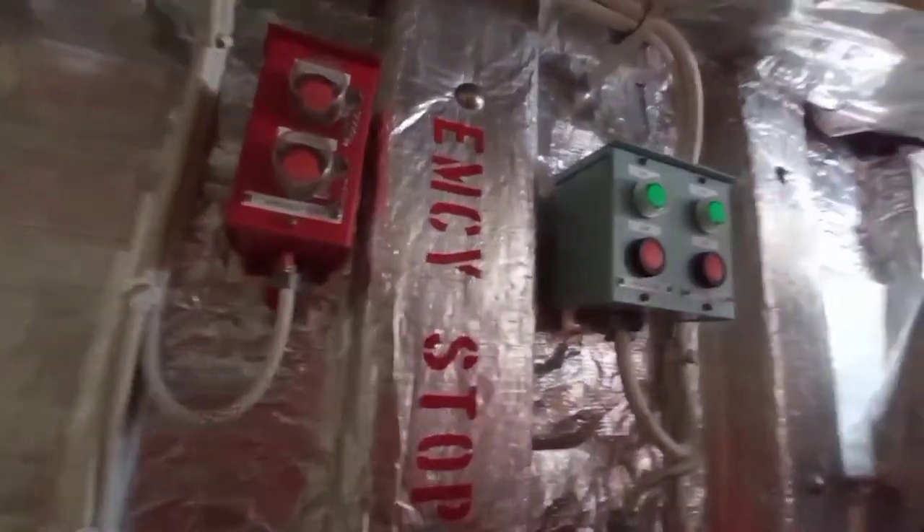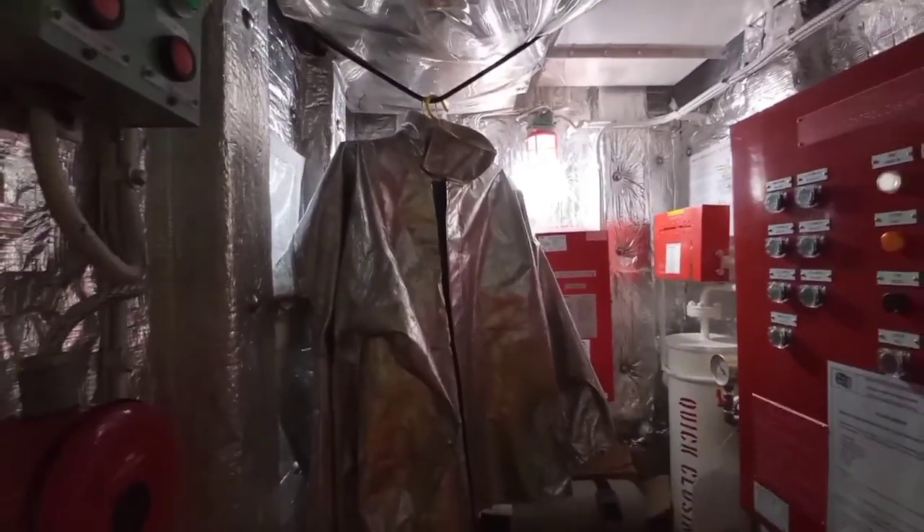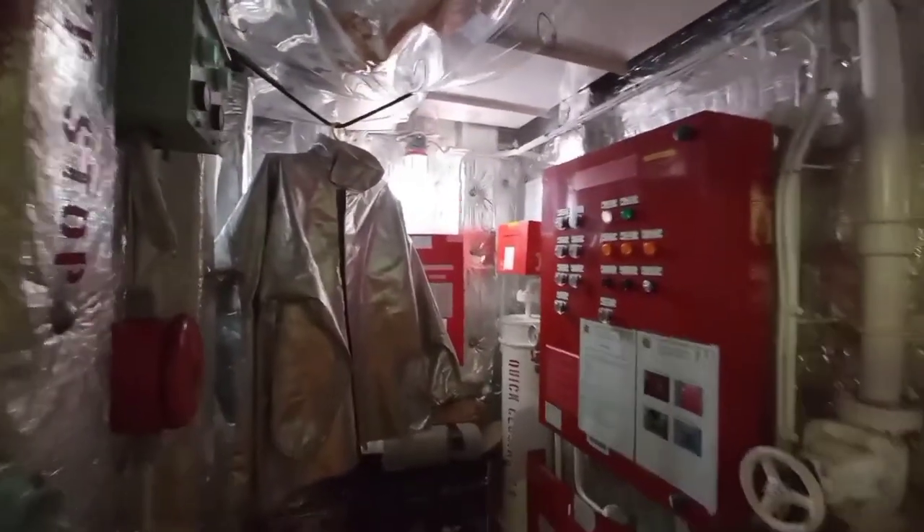That will be all for today's video. This is our fire station — everything in here is tested and checked. They are all working in good condition. Thank you.